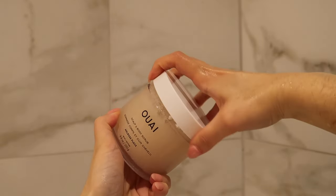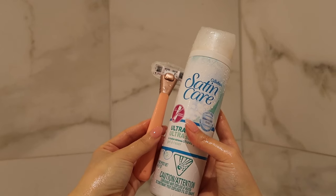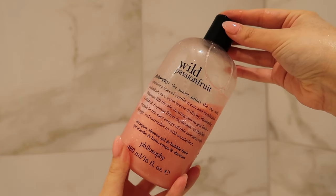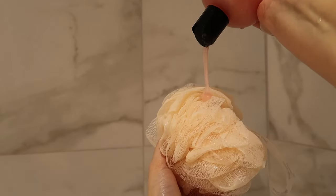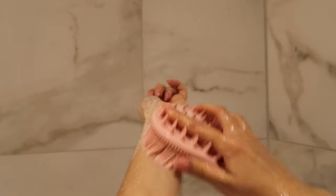For body care, I'm going in with the Whey Body Scrub — this smells so good and it leaves you feeling so soft. That's also going to prepare my body for shaving. Then I'm using this body soap from Philosophy — this one is Wild Passion Fruit. I like to add the soap to a body sponge or a body scrubber to help exfoliate my skin.